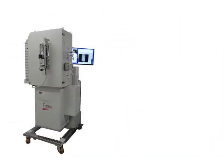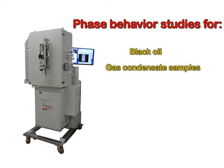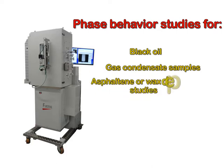The PVT system can perform phase behavior studies for black oil and gas condensate samples, and also asphaltene or wax deposition studies.